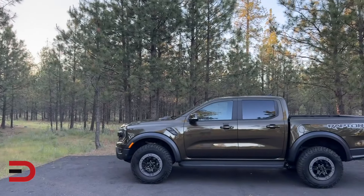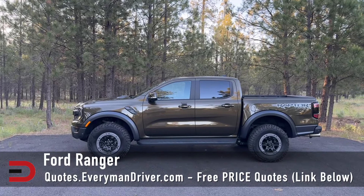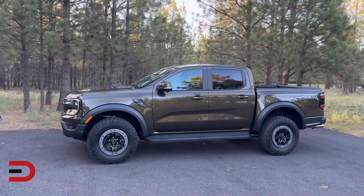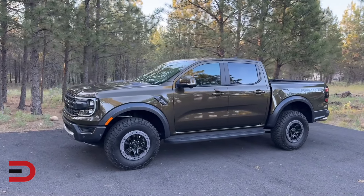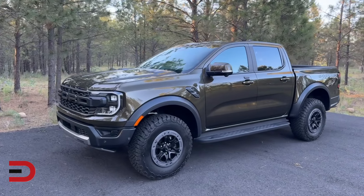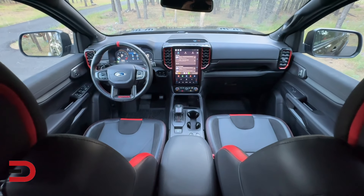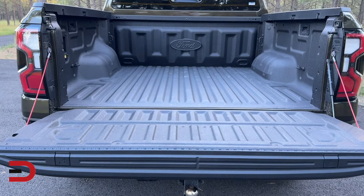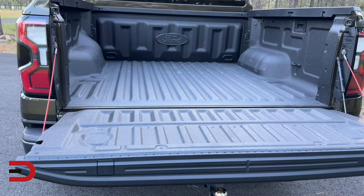The Ford Ranger is known for its strong performance and off-road capabilities, thanks in part to its new Raptor trim level. However, it lags behind in terms of interior space and comfort. The Ranger's dated cabin, in some people's opinion, and smaller bed size compared to competitors are notable drawbacks.